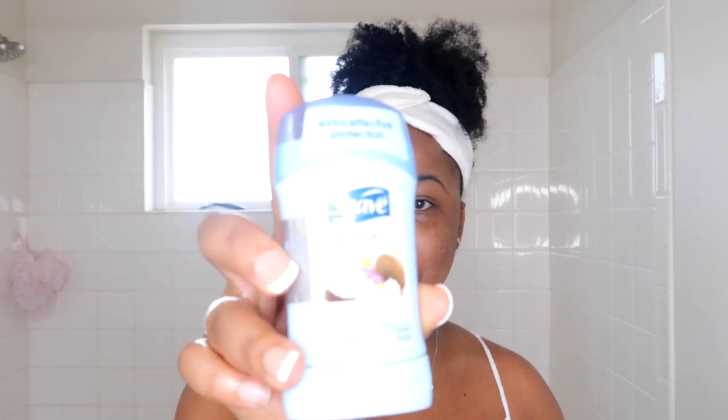For deodorant I haven't got a cocoa butter one, so I'm going to use this coconut kiss scented one by Swathe. I did use this one in my coconut-themed routine but my battery had died so I didn't show it, but it's really nice — it definitely smells like coconut.